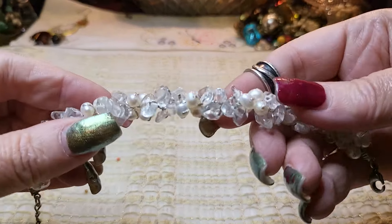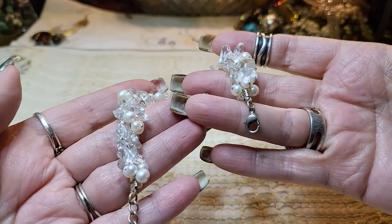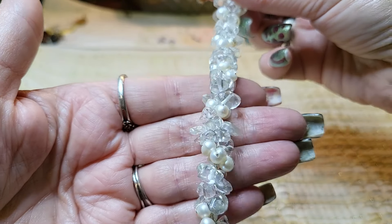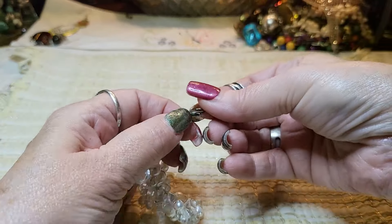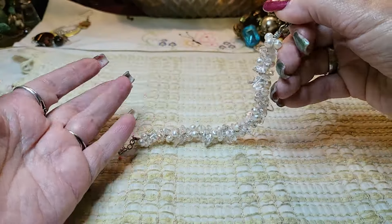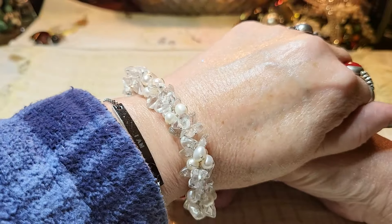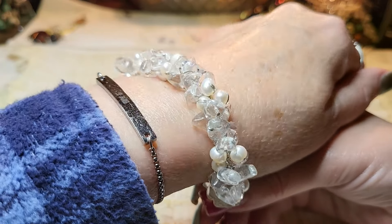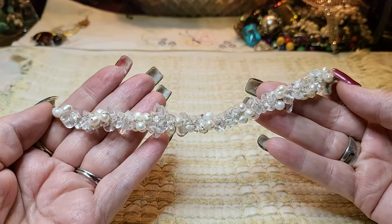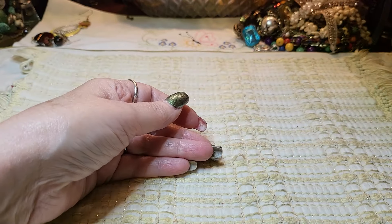We have another bracelet — these look like quartz and real pearls. Wow, that's beautiful! I believe that's sterling — is that a sterling hook? Maybe not, but these are definitely quartz and definitely real pearls. That's very pretty. I love the real pearls — so nice. I'm going to look that one up.